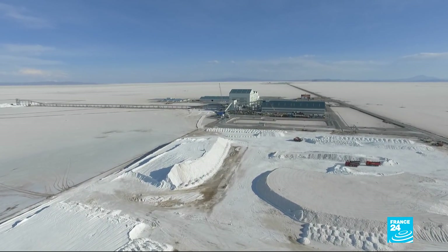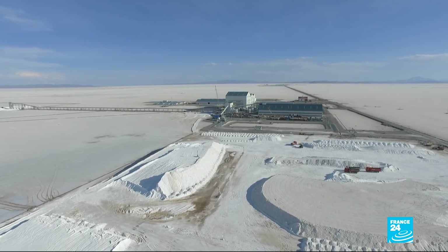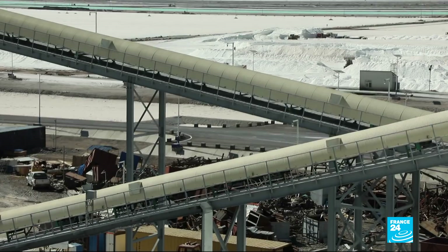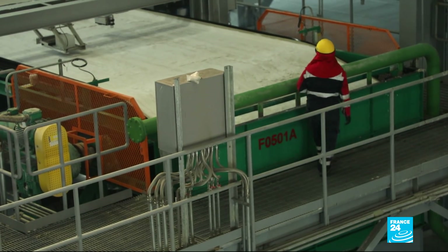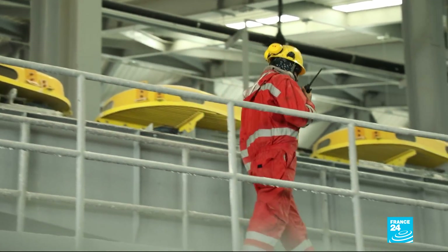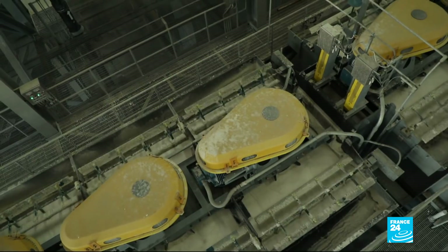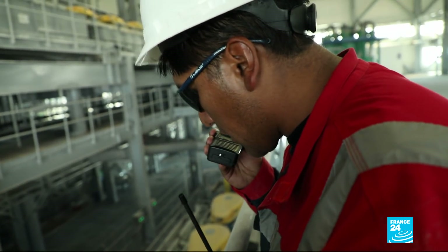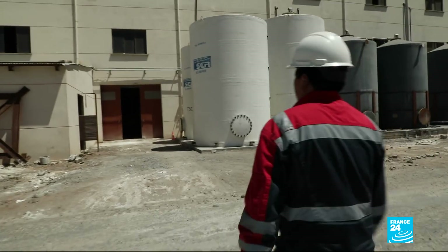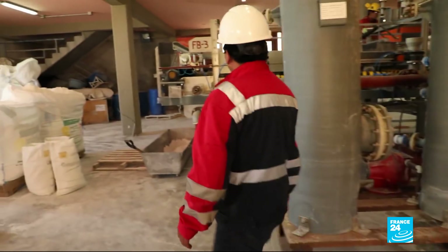Once collected, the salt is taken to a refinery. Bolivia has invested almost a billion euros into this processing plant. The government is convinced that lithium will become as valuable to electric cars as petrol is to regular cars today, and it hopes to turn Bolivia into the Saudi Arabia of lithium. But despite impressive reserves, Bolivia has yet to produce as much lithium as neighbouring competitors Chile and Argentina — though the head of the processing plant isn't intimidated.